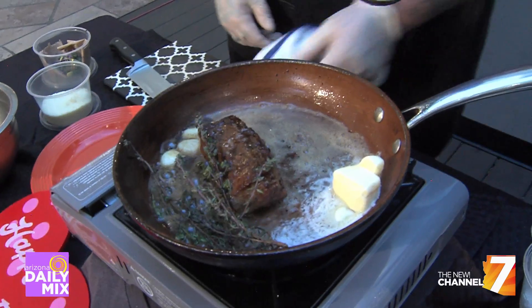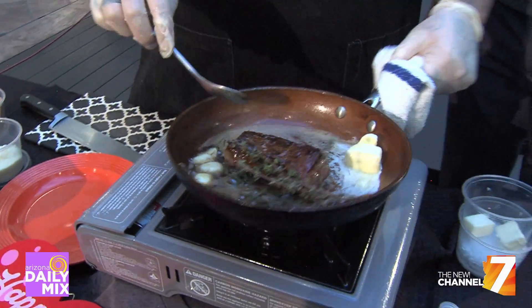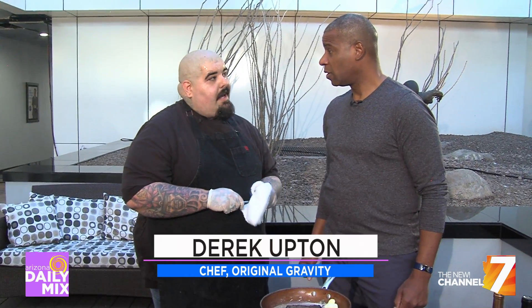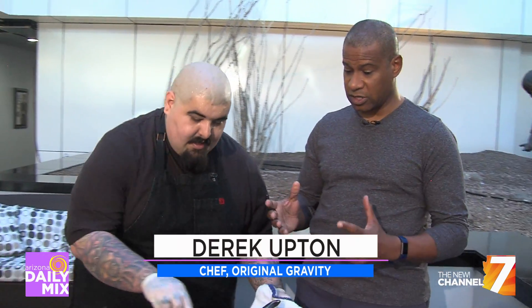What else do you have on that menu? We've got a nice salmon dish, Greco de Mars, kind of inspired by the Mediterranean. We have the steak frites we're doing today, good burgers, and I've got a chicken sandwich called the Bee's Knees — it's got a citrus hot honey and a maple butter on it. It's pretty delicious. And of course the steak frites.